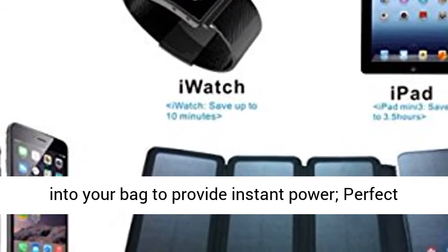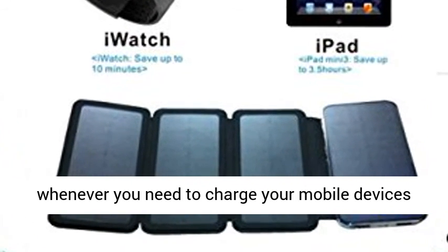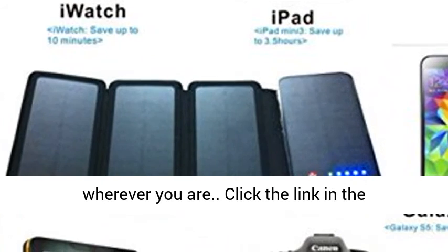Portable and compact design — easily fits into your bag to provide instant power. Perfect for travel, road trips, hiking, camping, or whenever you need to charge your mobile devices wherever you are.